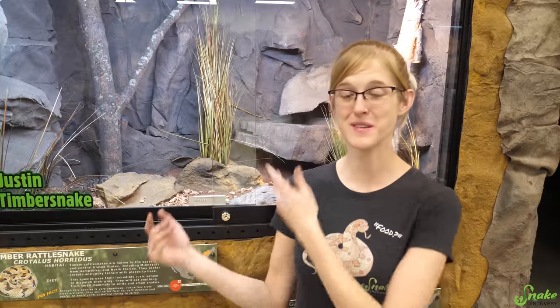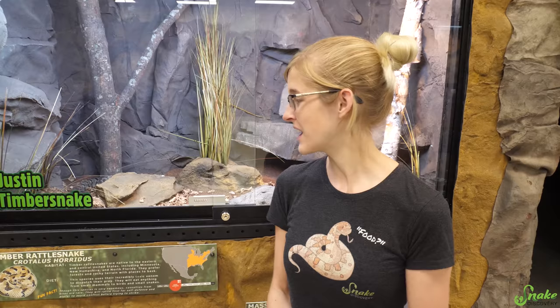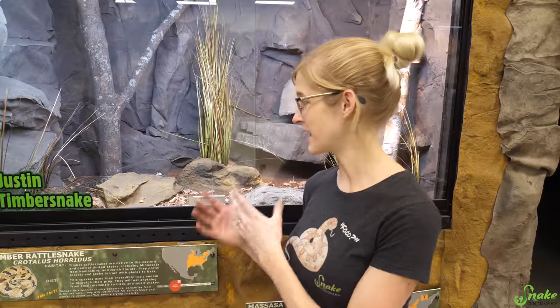So there you have it — that's Justin Timbersnake, our timber rattlesnake, and he has been a very interesting addition to the Snake Discovery family. I never thought we would have a rattlesnake in our lives and we were never planning on getting one until we opened up this educational facility. We decided we would get a timber because we want to educate people on all of the species of reptiles and amphibians that live in Minnesota, even though behind glass, so they can learn how fascinating the timber rattlesnake is. The more people learn and appreciate these amazing snakes, the less likely they will be to kill them in the wild.